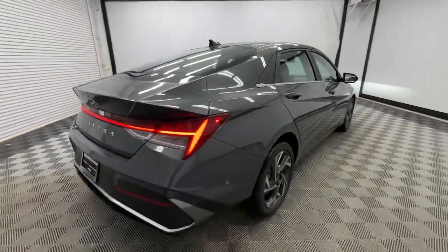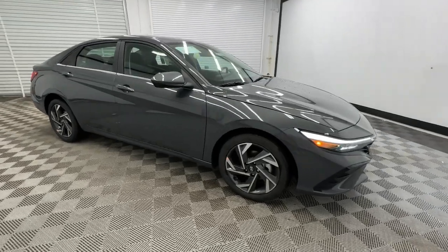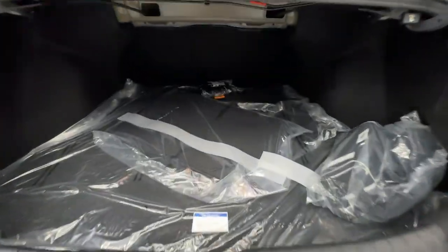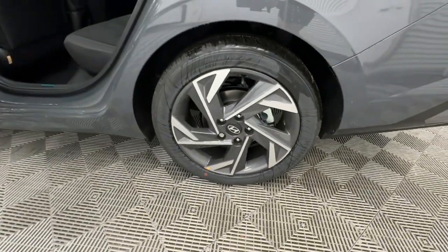From its suite of confidence-inspiring safety features to its svelte and sculpted looks, this driver-focused sedan is an exceptional value. Highlighted options include Apple CarPlay and/or Android Auto,